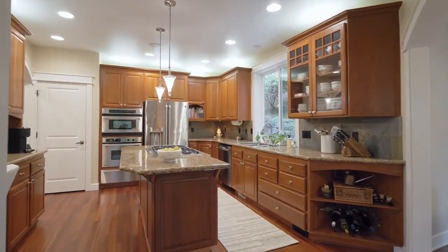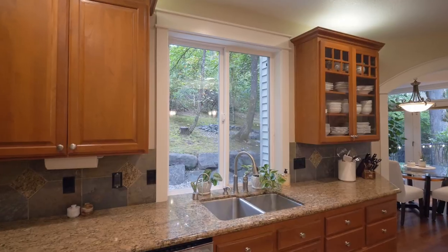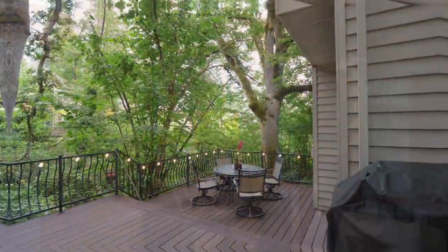The chef's kitchen includes a gas cooktop island, generous cherry cabinets, a pantry, and pristine hardwood floors. It opens to the cozy breakfast nook with serene views and access to the inviting deck.